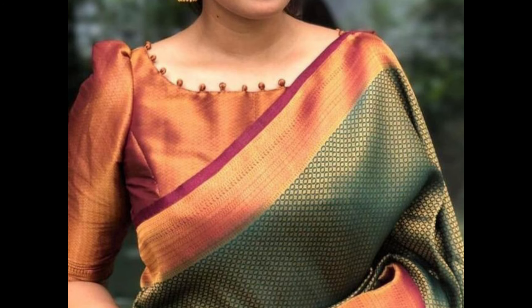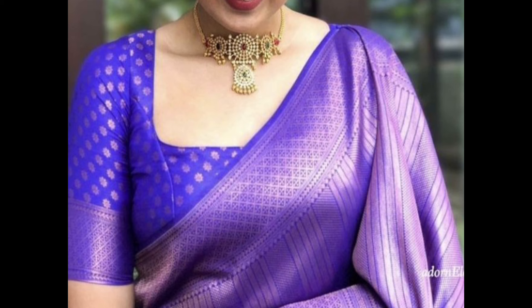Round neck blouse is a classic and timeless design that suits most body types. It's versatile and can be paired with both traditional and contemporary saris.